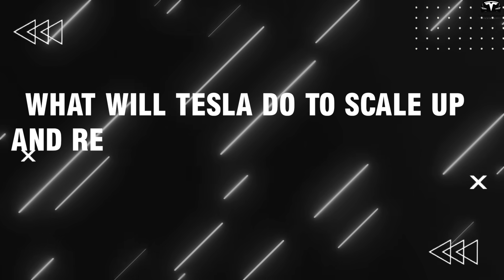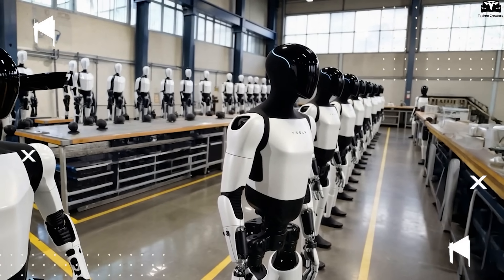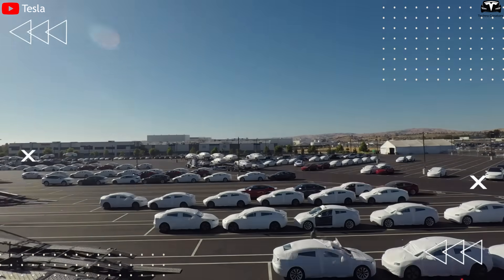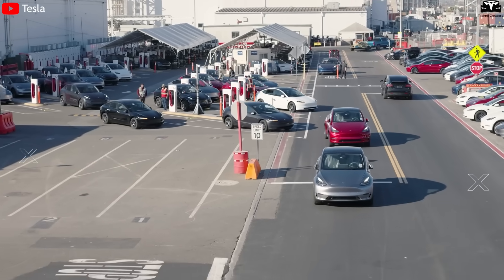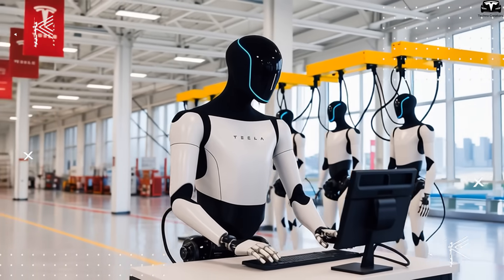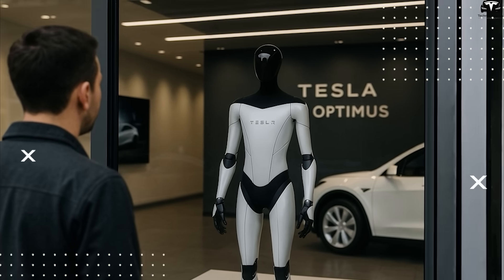When Elon Musk announced that Tesla would produce millions of Optimus humanoid robots per year, many considered it an overly ambitious goal. But looking back at Tesla's history — from a startup producing just a few thousand Model S cars annually to nearly 2 million Model Y and Model 3 vehicles in 2024 — it's clear that Tesla has already achieved what once seemed impossible. The target of producing 1 million Tesla bots per year is not just a milestone in scale, but a stepping stone to bring humanoid robots out of research labs and into everyday life.